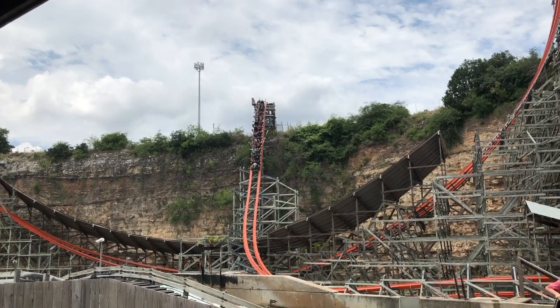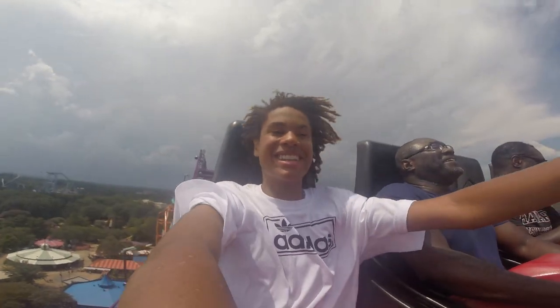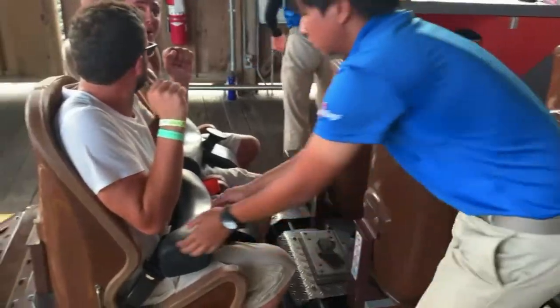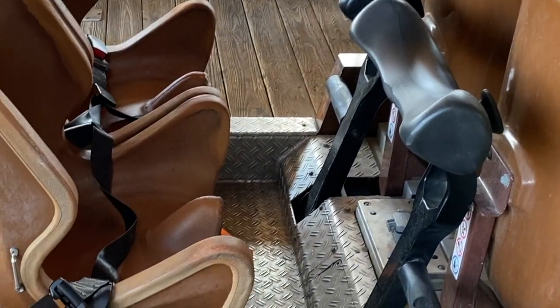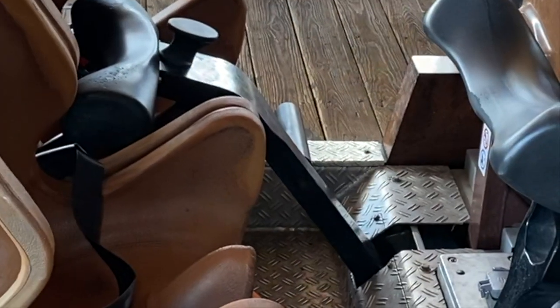Next up is something that I always mention in these videos, and that is the restraints. The two main reasons why people love lap bars is that one, they are very comfortable, and two, they make you feel open as you traverse the layout. Iron Rattler's restraints manage to do neither of those things. Instead of a lap bar resting gently onto your waist, it instead comes down onto your thighs, which means that you cannot get nearly as much room to enjoy a nice, open, comfortable ride. In addition, this ride has shin guards, but not on both of your legs — instead, they have a lightly padded bar that squishes into only your outside shin.